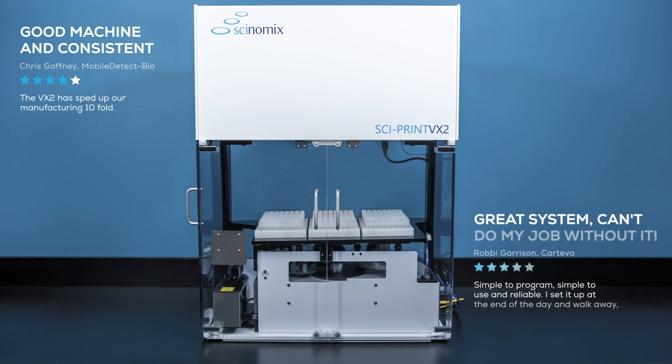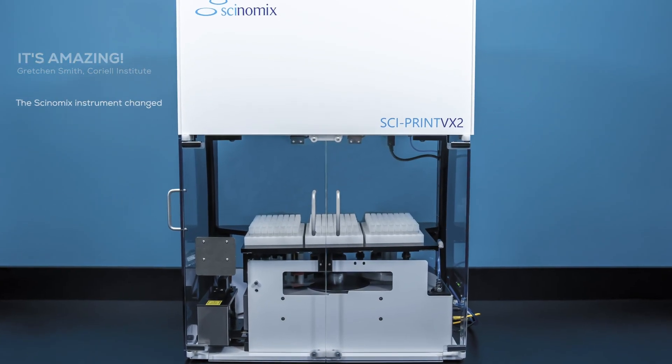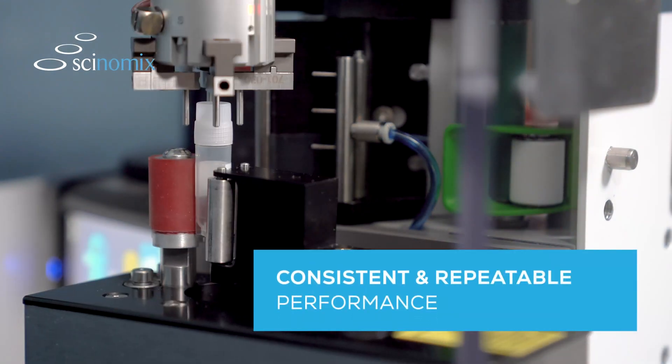Trusted by lab professionals worldwide, the VX Series is fast and reliable, handling the most demanding tube labeling processes automatically with consistent and repeatable performance.